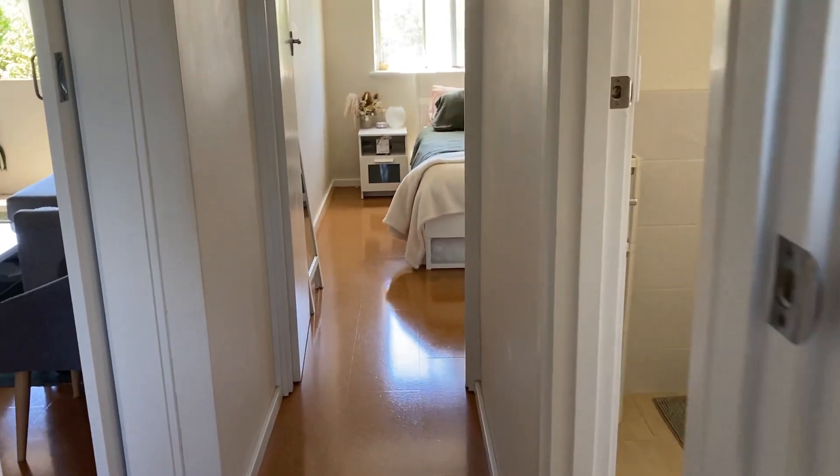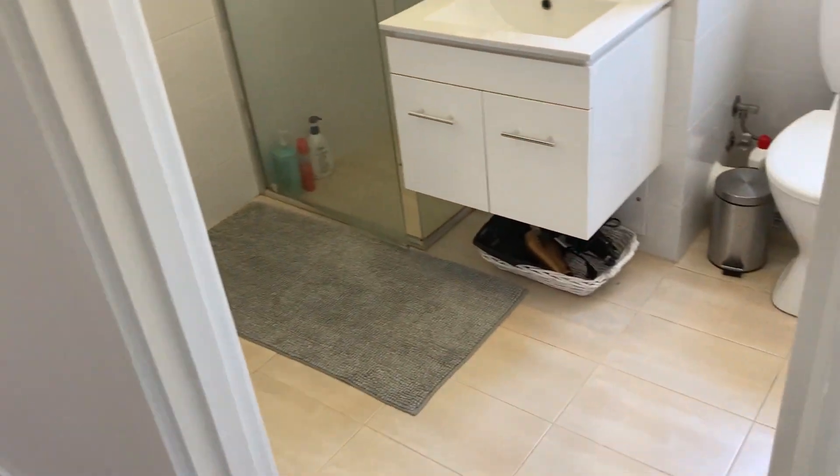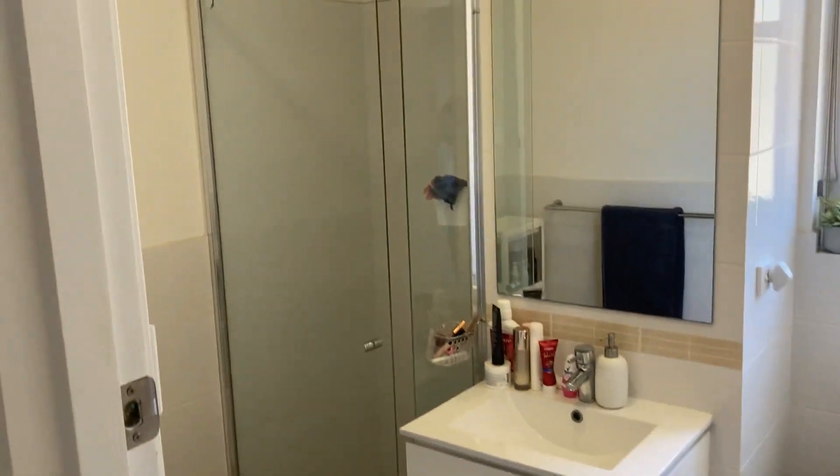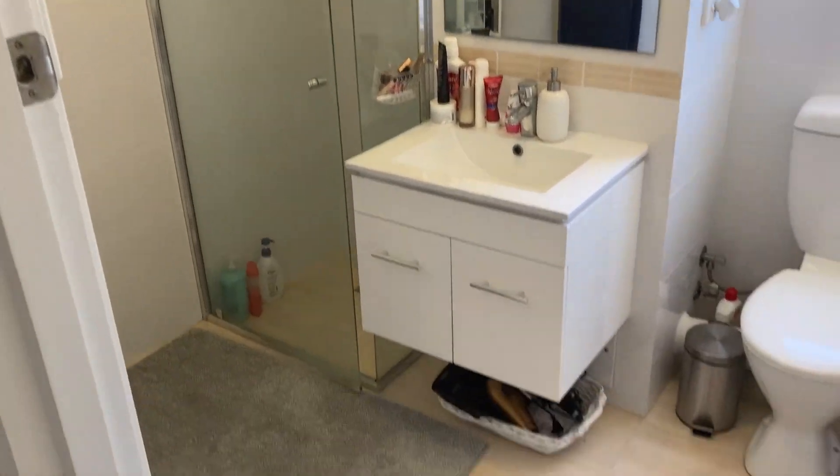So back to that bathroom. It's a shared toilet, nice vanity with a great big shower recess.